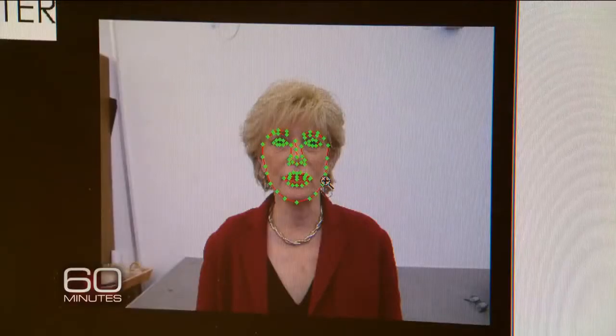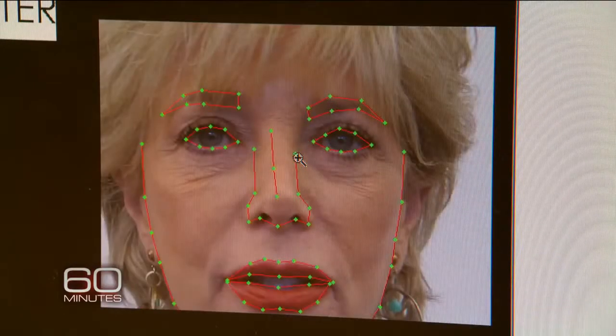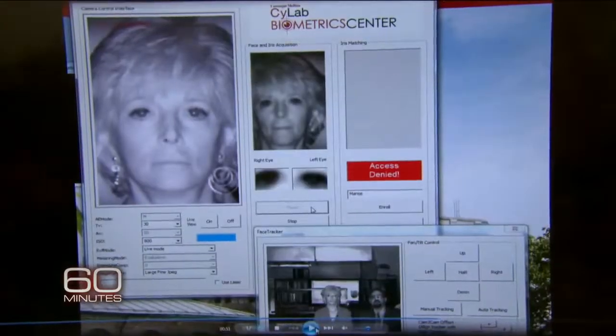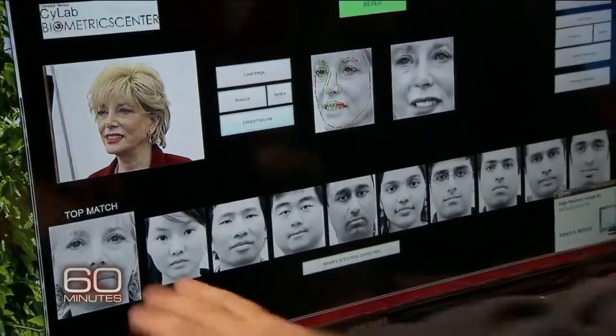The software maps a face using dots like electronic measles, and creates something as unique as a fingerprint — a face print. This is facial recognition technology working right now to find me. For this demonstration, they had added the reporter's picture ahead of time to the university's database.